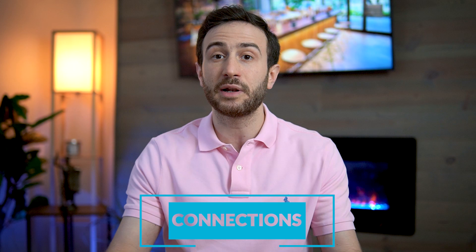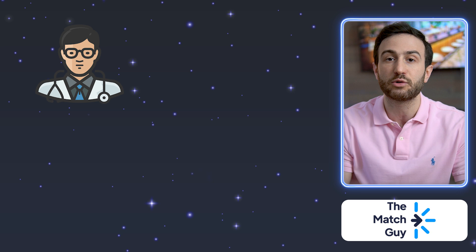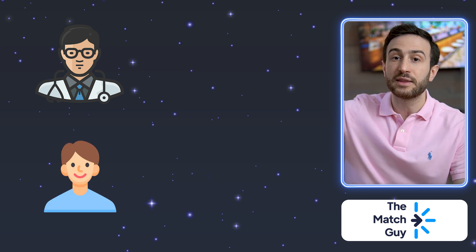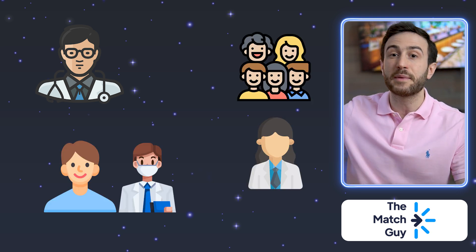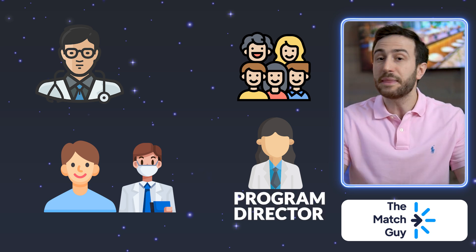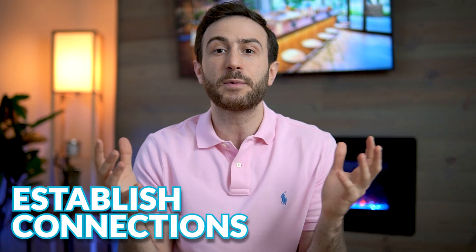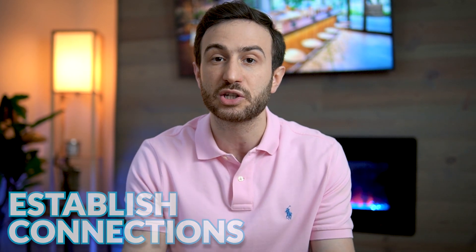In my opinion, the most important factor that can help you match if you have low scores is connections. Some people are born with connections — they have a family member who's a well-known physician in the field, or a friend of a friend who is a program director. But most applicants don't have that. So you can establish your own connections, because in the U.S. system there are so many ways to do that.